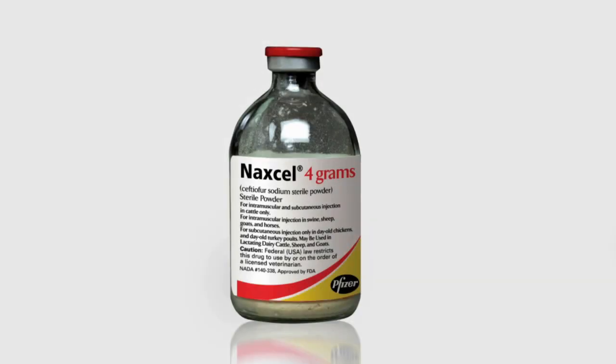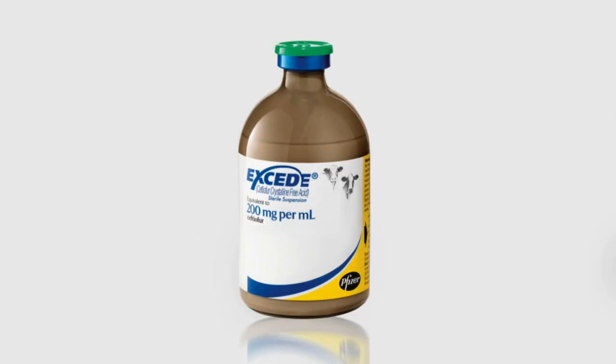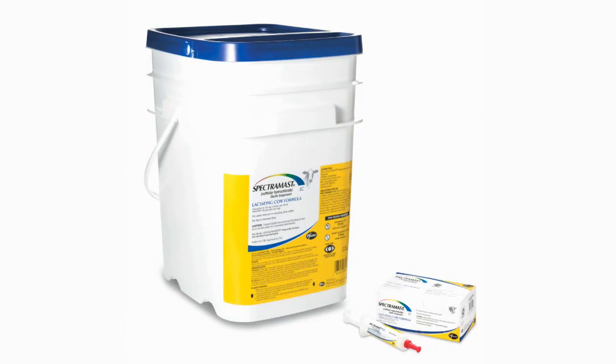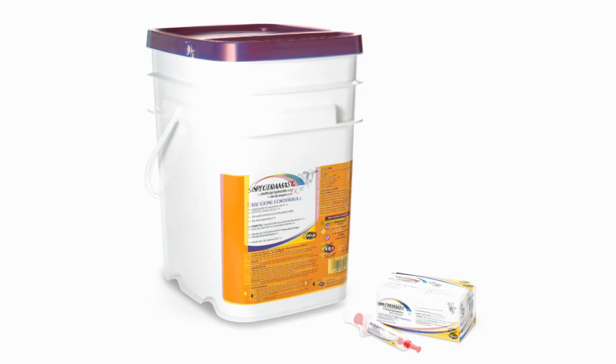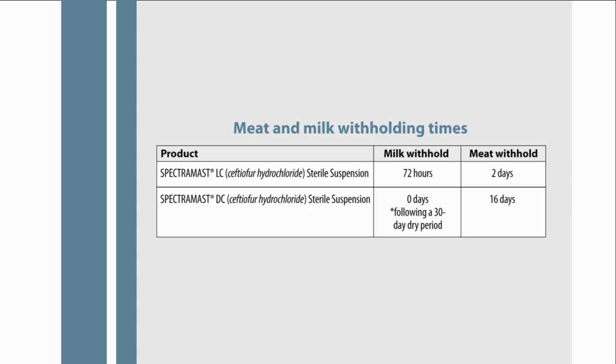Pfizer Animal Health has a number of these products. This would include Naxel, XNL, and Xseed, which all have zero milk withholdings and known meat withholding times. As well as SpectraMast LC, and SpectraMast DC, which also has zero milk withholding if the animal has been dry for at least 30 days after treatment.